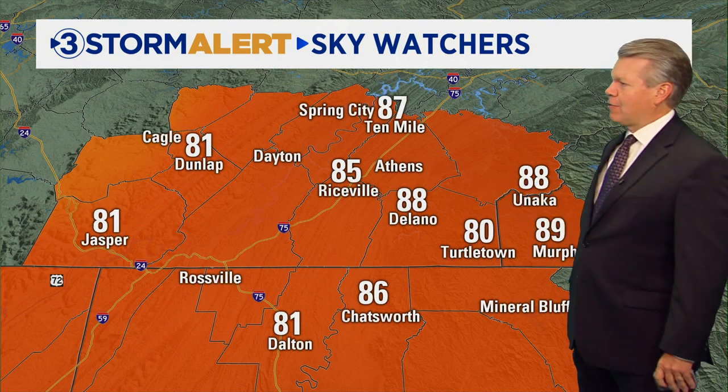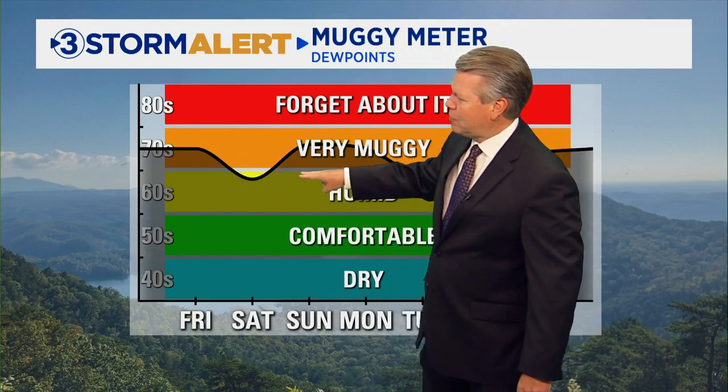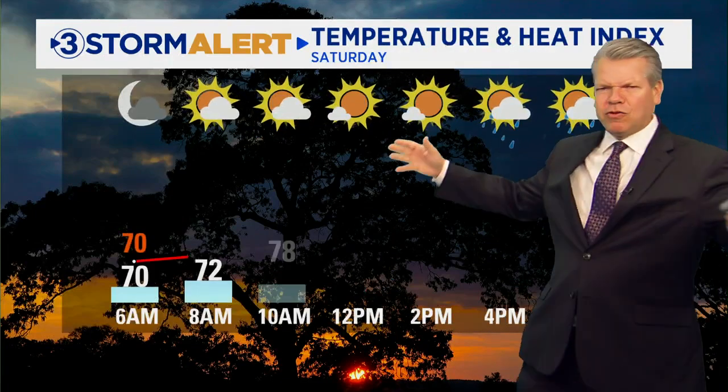We hit 89 in Murphy — wow — 88 Nunnelly, 85 in Riceville, and 81 in Jasper. Here's our muggy meter showing the heat and humidity as we move through the day today. There'll be a little bit of a dip tomorrow and then back up, very muggy. Overall it's going to stay pretty humid right on through the forecast — and why shouldn't it? It's August.